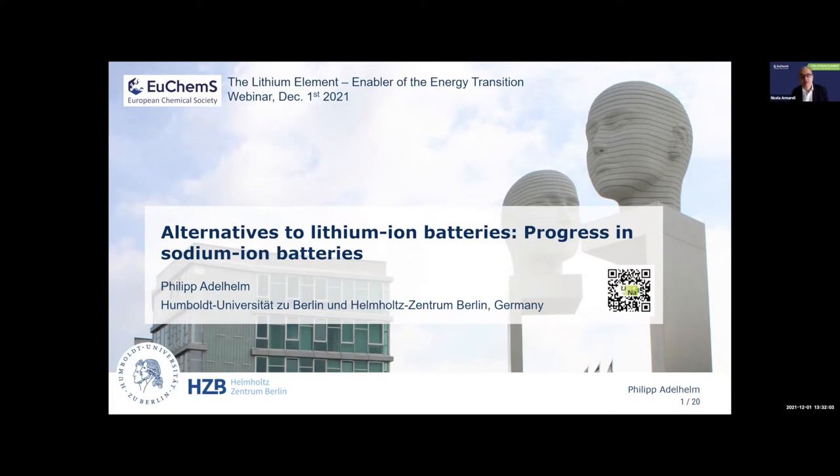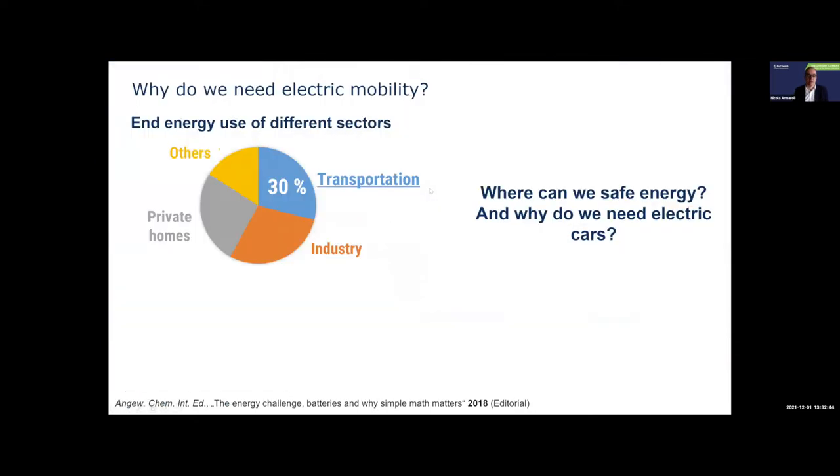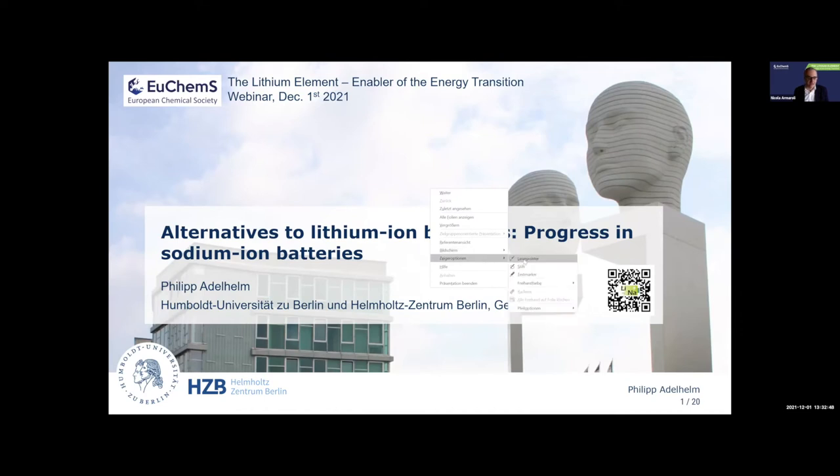Philip got his PhD in physical chemistry in 2007 at the Max Planck Institute for Colloid and Interfaces in Potsdam, then worked as a postdoc at Utrecht University in the Netherlands studying sodium and magnesium-based hydrogen storage materials. As a young investigator group leader at the Justus Liebig University in Giessen, he explored the cell chemistry of sodium-based batteries. In 2015 he became professor at the Institute of Technical and Environmental Chemistry at the University of Vienna, Germany. Since 2019 he has been full professor of physical chemistry at Humboldt University in Berlin and leads a joint research group on operando battery analysis at the Helmholtz Zentrum in Berlin. One of his main interests is the comparison of lithium-ion versus sodium-ion battery technology.